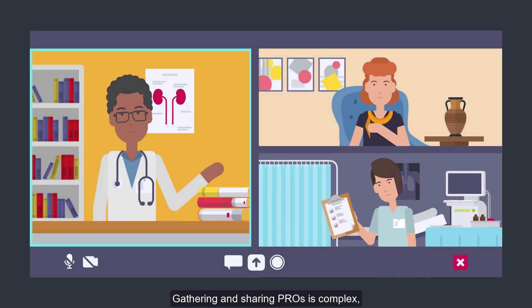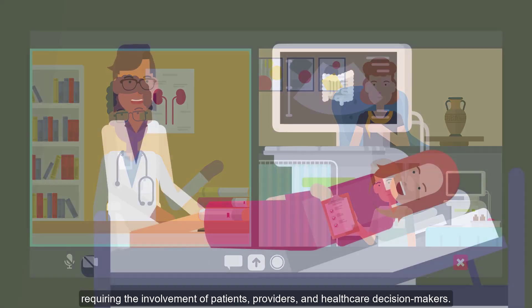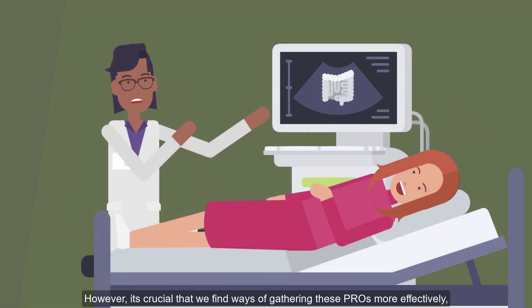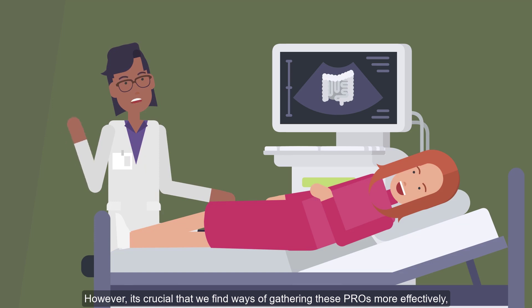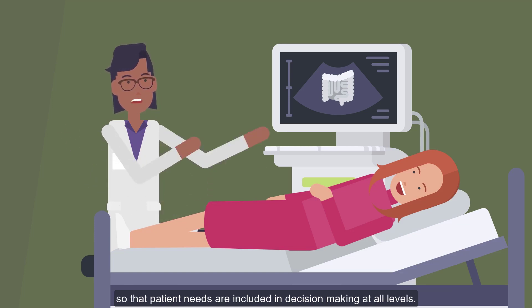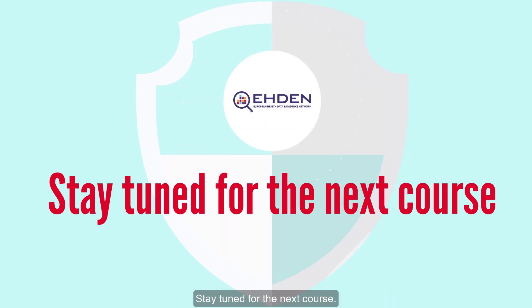Gathering and sharing PROs is complex, requiring the involvement of patients, providers, and healthcare decision makers. However, it's crucial that we find ways of gathering these PROs more effectively so that patient needs are included in decision making at all levels. Stay tuned for the next course.